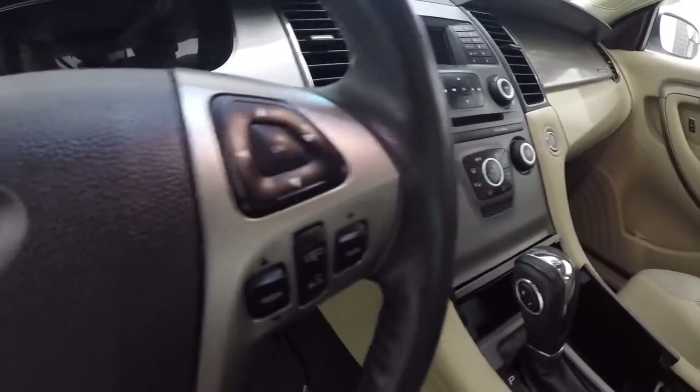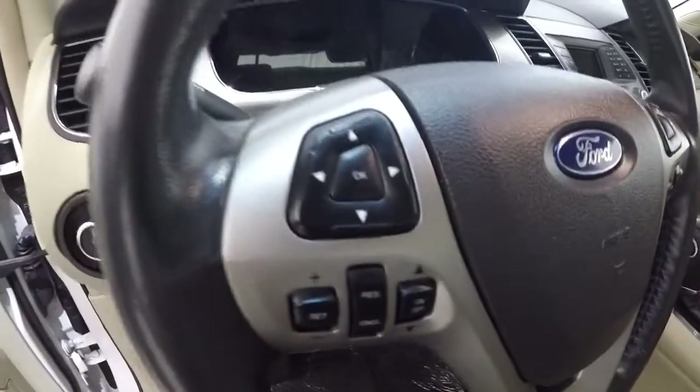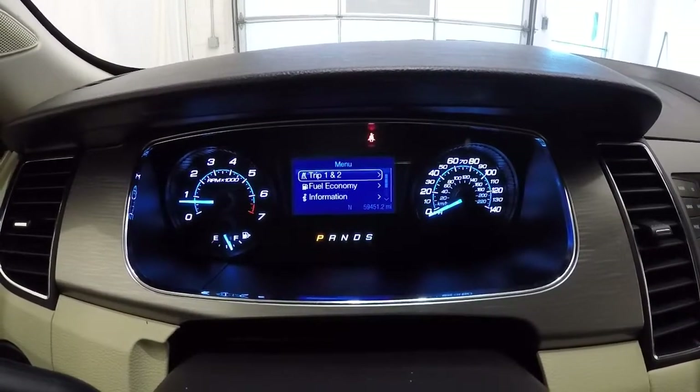It has a leather-wrapped steering wheel with steering wheel audio controls and Bluetooth, plus cruise control. Let's go ahead and take a look at the mileage — it's got 59,451 miles on it.